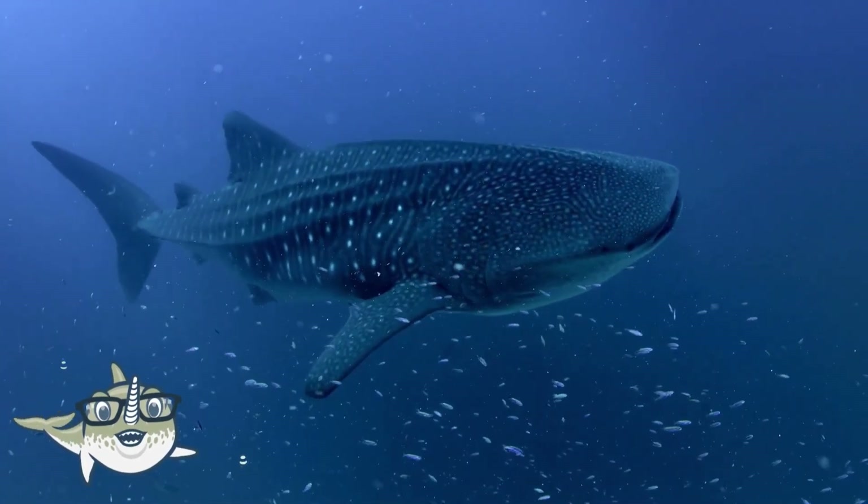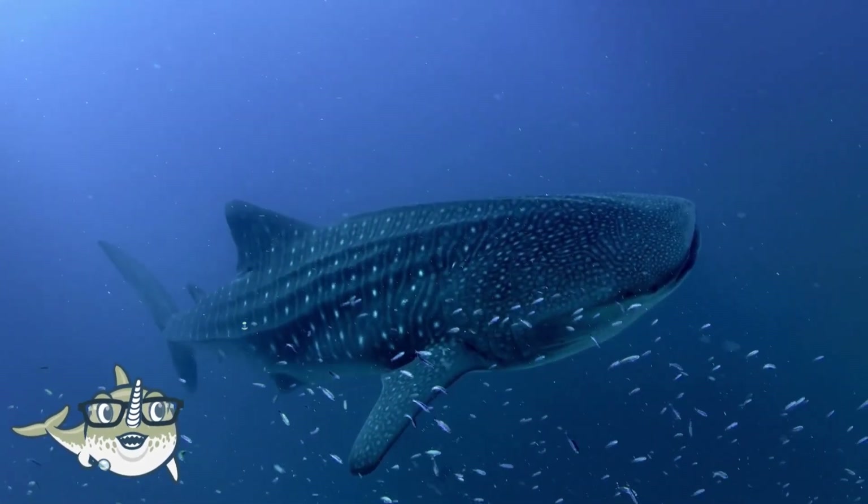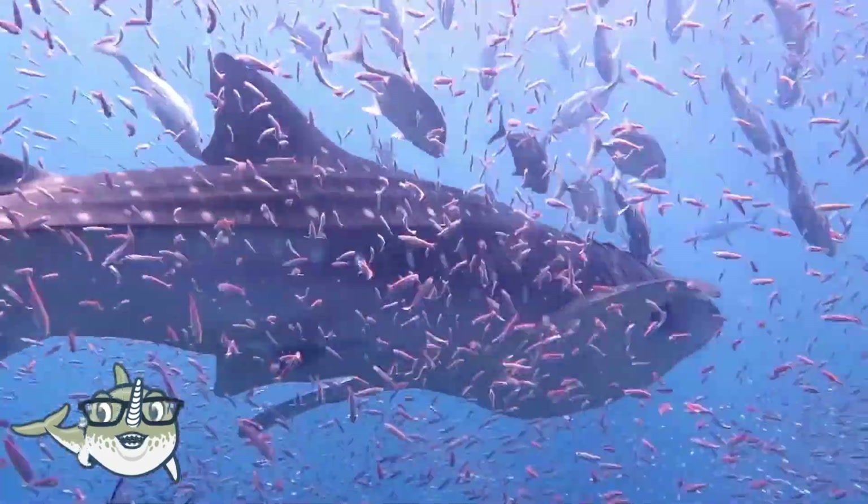Whale sharks are migratory, and they travel long distances across the oceans. They are also endangered, and they face threats from fishing, pollution, and climate change.